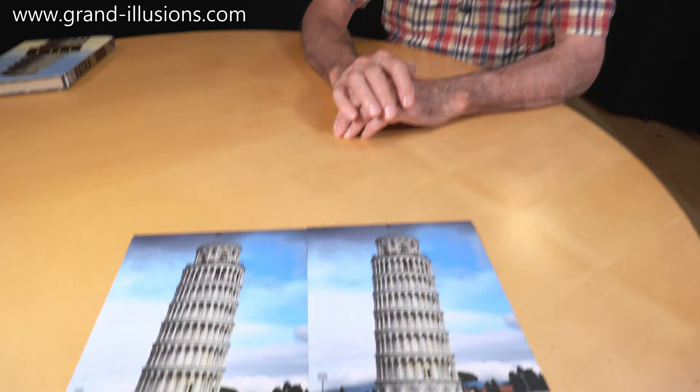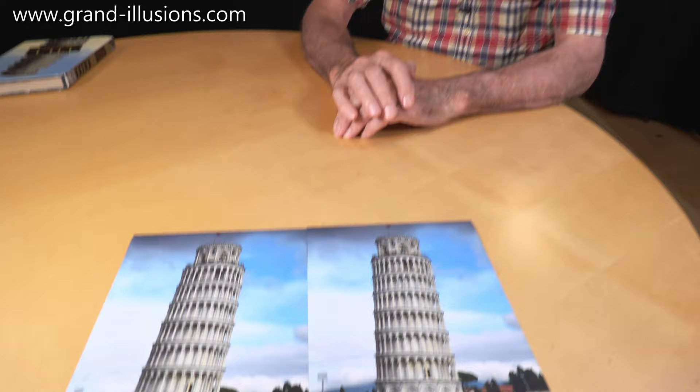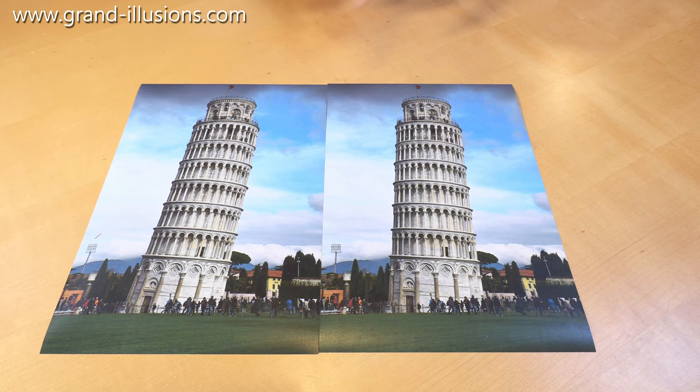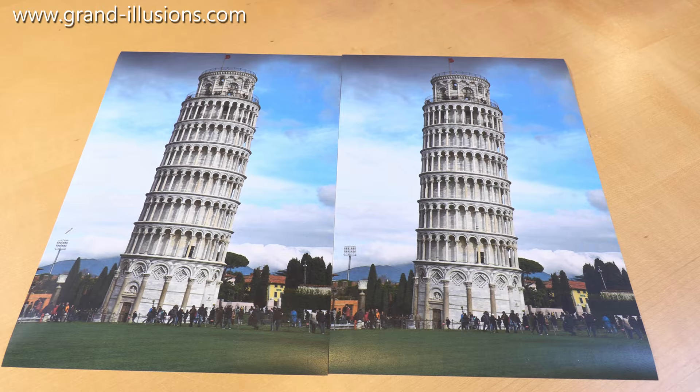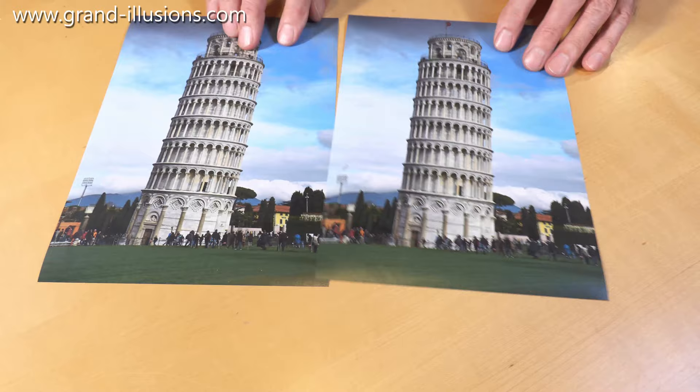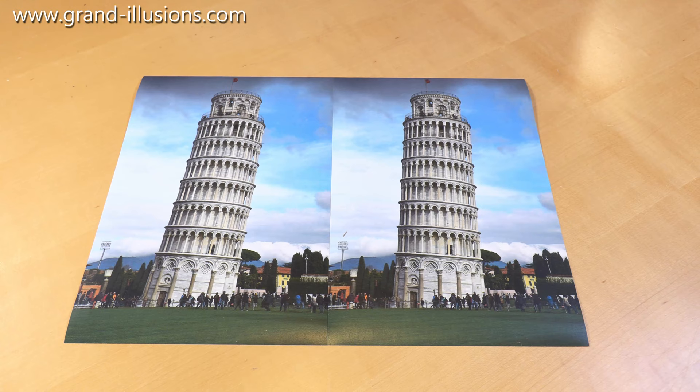Here's another one in my collection about the Tower of Pisa. Look at this — these are photocopies of exactly the same original master. There's no difference, no trimming at all, and one looks as though it's leaning more than the other. When I swap them around you'll find it hasn't altered — it still is the same one that seemed to lean a bit more, even though you've swapped them around.